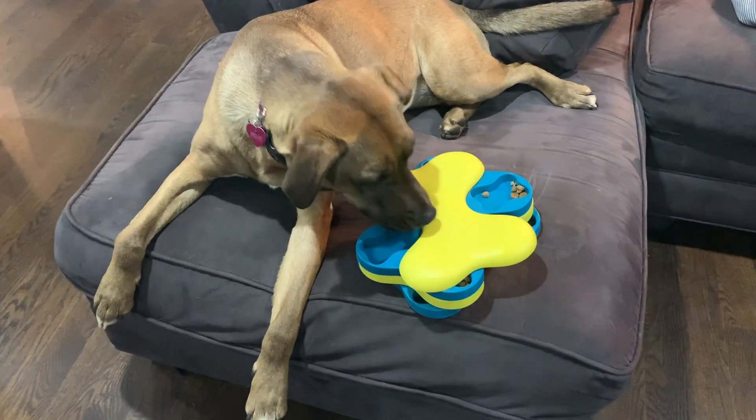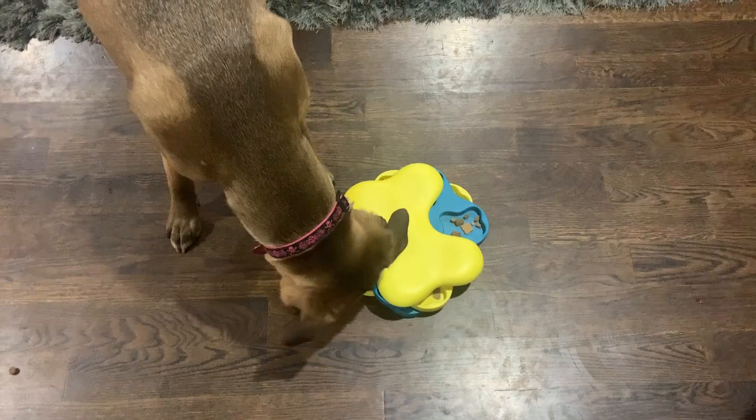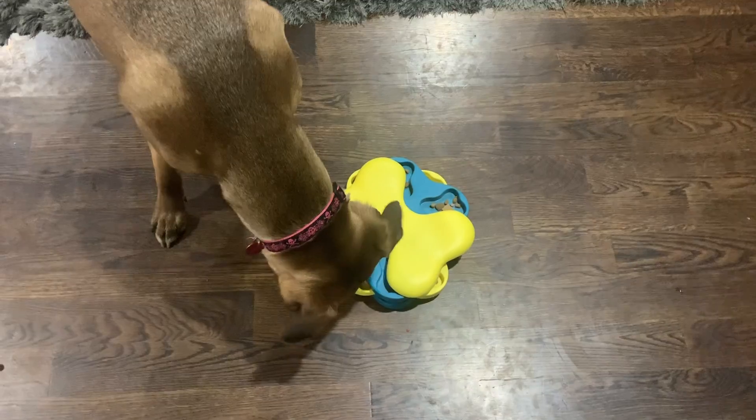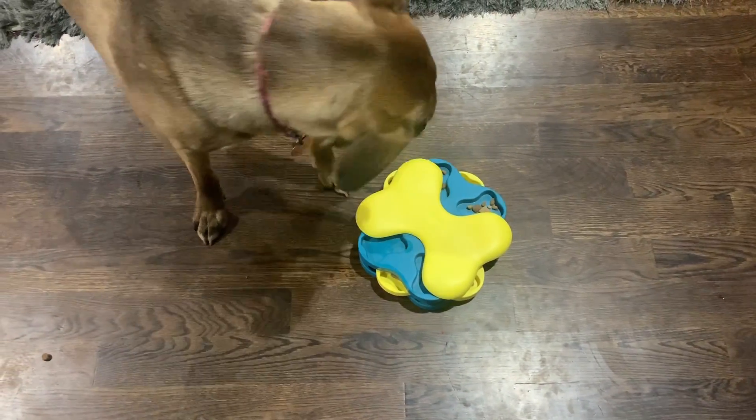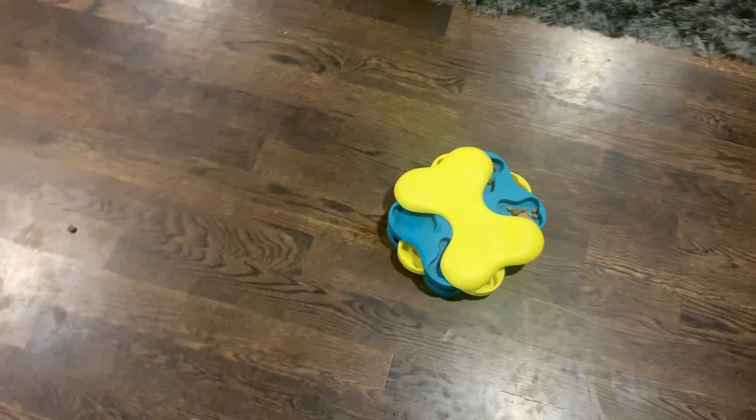This is a Nina Ottosson treat puzzle. I did have Mina tethered for this so that Leigh got a chance to work through it by herself, without her sister helping.